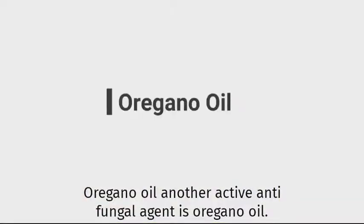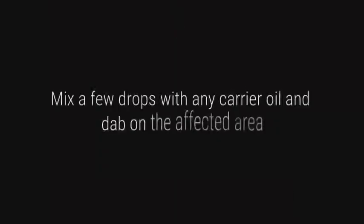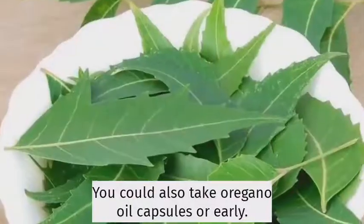Oregano oil. Another active antifungal agent is oregano oil. Mix a few drops with any carrier oil and dab on the affected area. You could also take oregano oil capsules orally.